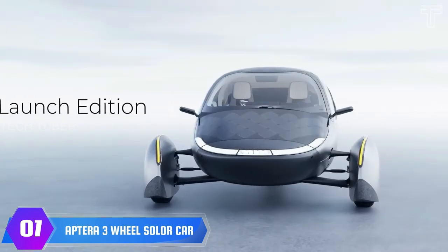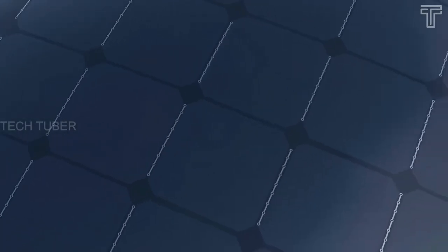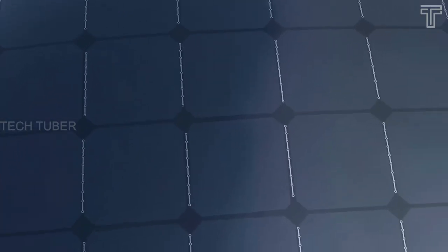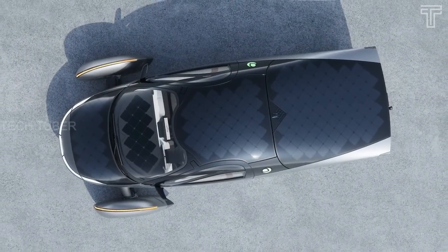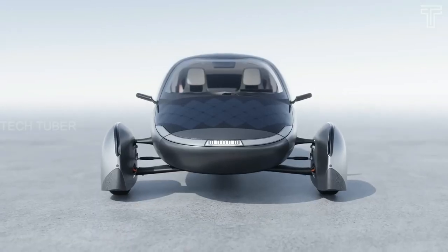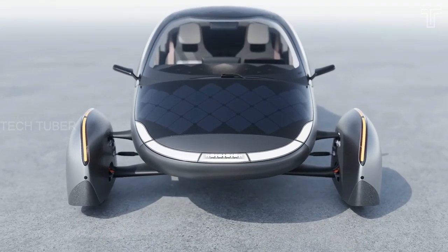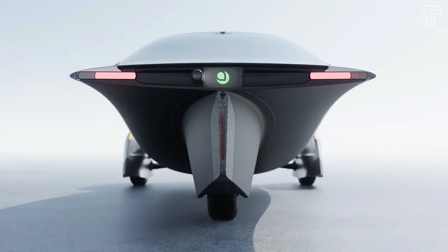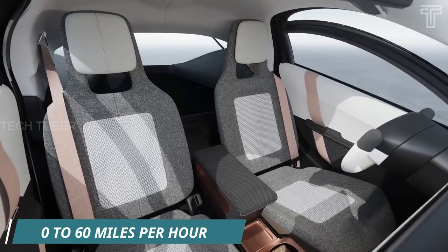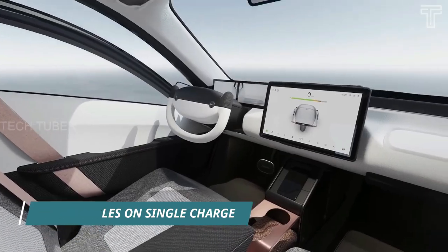Aptera 3-Wheel Solar Car. Aptera is the most efficient solar electric vehicle that requires no charging for most daily use. It tops the roof with solar panels to not only electrify the car but also ensure drivers won't need to charge their vehicles for months. The two-seater, three-wheeled solar car launches from 0 to 60 mph in 4 seconds and travels up to 1,000 miles on a single charge.